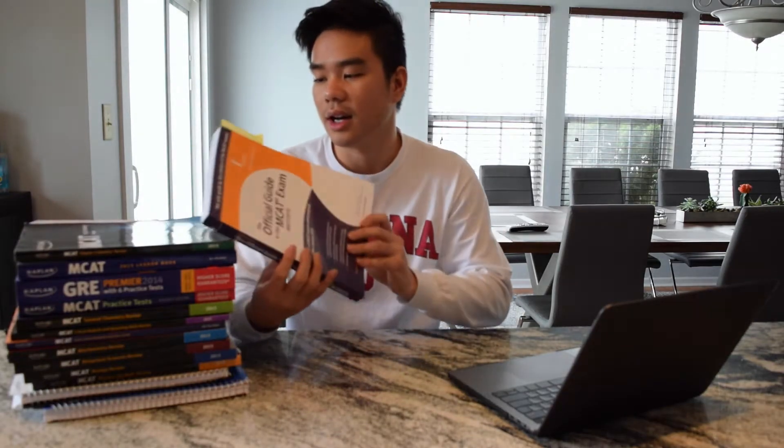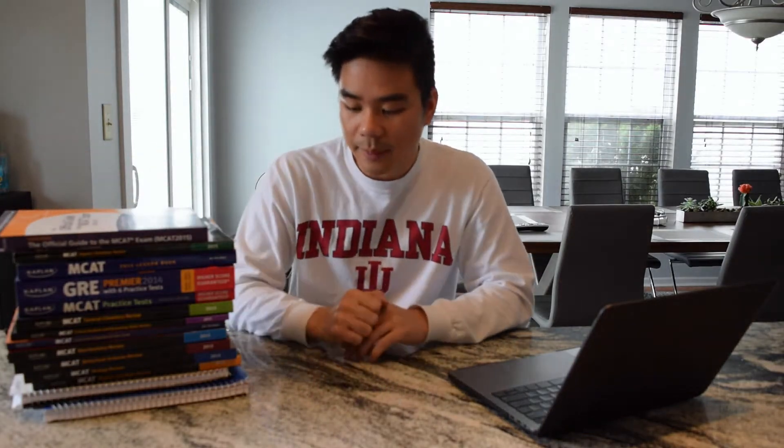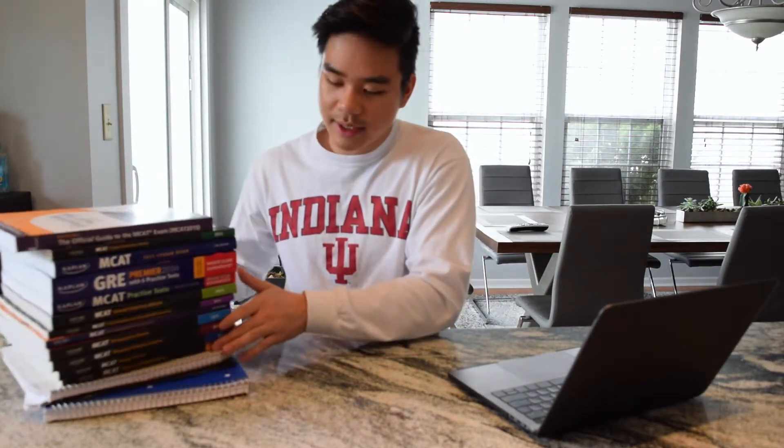Then for the last one and a half months, I went back and reviewed all that information and answered a lot of practice questions. I also bought practice questions and flashcards on the AAMC website, which helped me review a lot of the material.